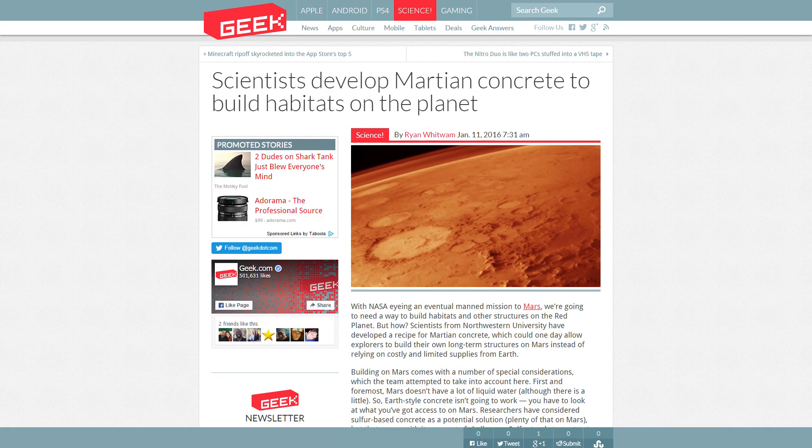Moving on to science-related topics, scientists have apparently developed some concrete that can be used on Mars to build habitats. Which makes sense — if we go there, we're going to have to have a way to build things. Traditional Earth-based construction isn't going to work quite right in that airless, lower-gravity environment. So very cool that they figured that out.